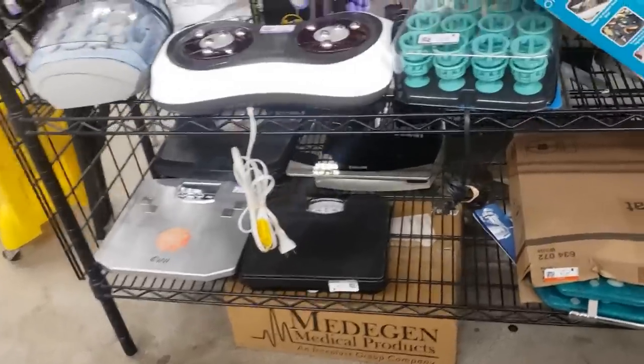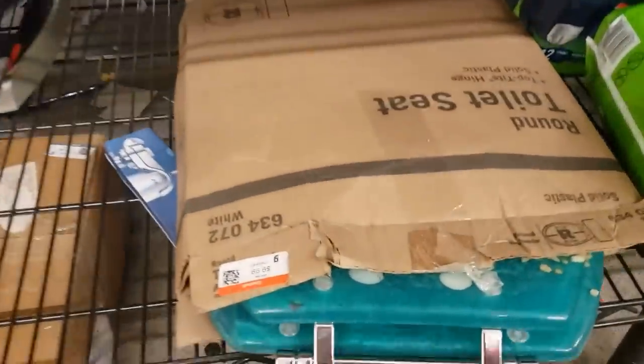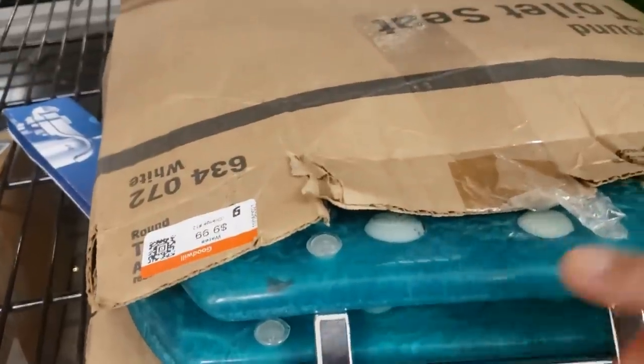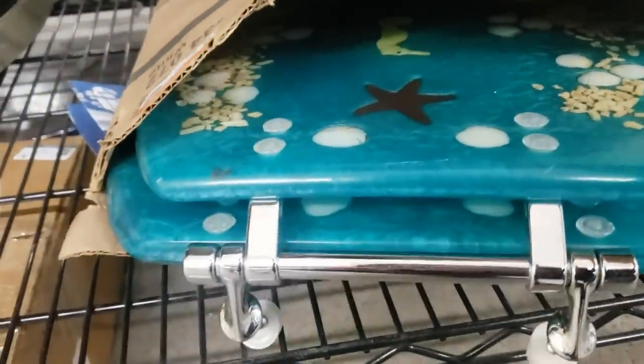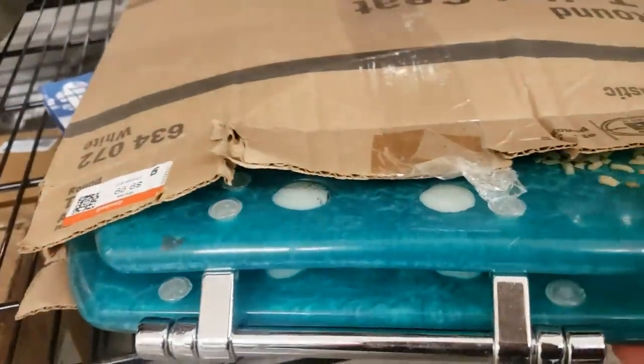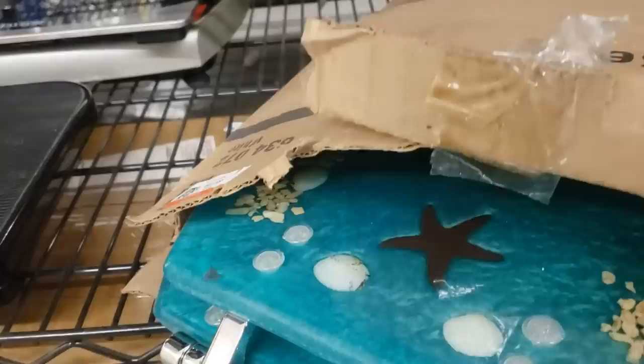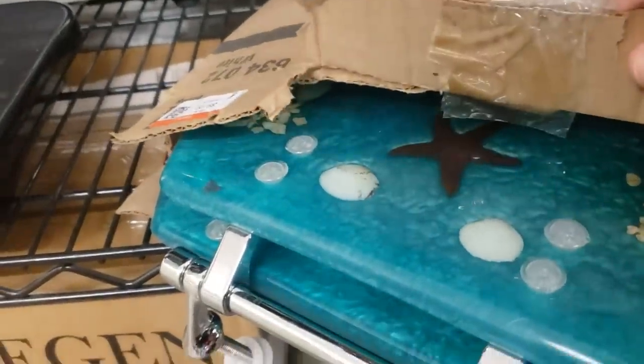I can't believe what I'm seeing peeking out of this box here — it's a green acrylic seashell toilet seat! I feel like George the Antique Nomad is going to pop out and say, 'See, I told you you'd find one.' It's not vintage — it's resin, acrylic, lucite, whatever you want to call it. But I found one!